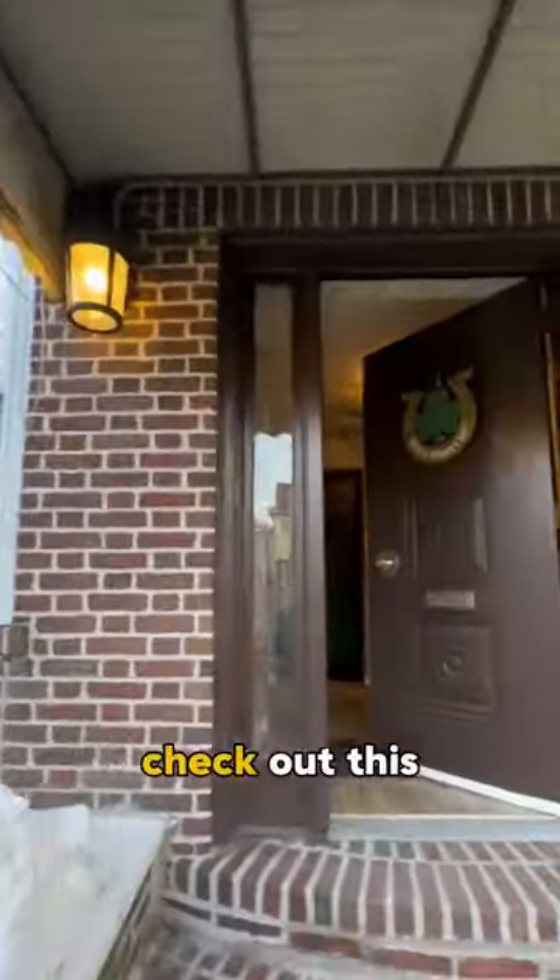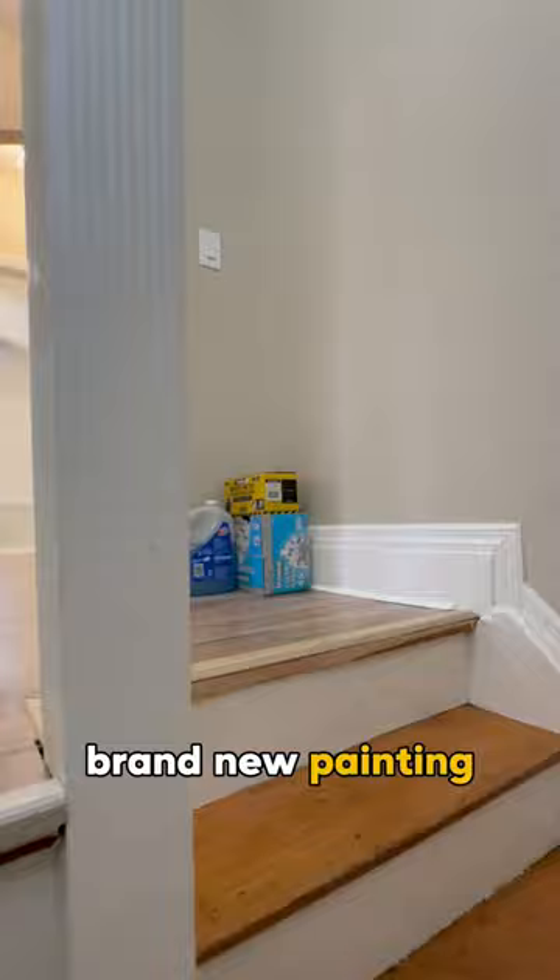What's up guys, check out this two-bedroom, one-bathroom apartment in Staten Island, New York. Priced at $2,350, this apartment features brand new painting, a fully redone kitchen, updated electrical, and a professional cleaning.